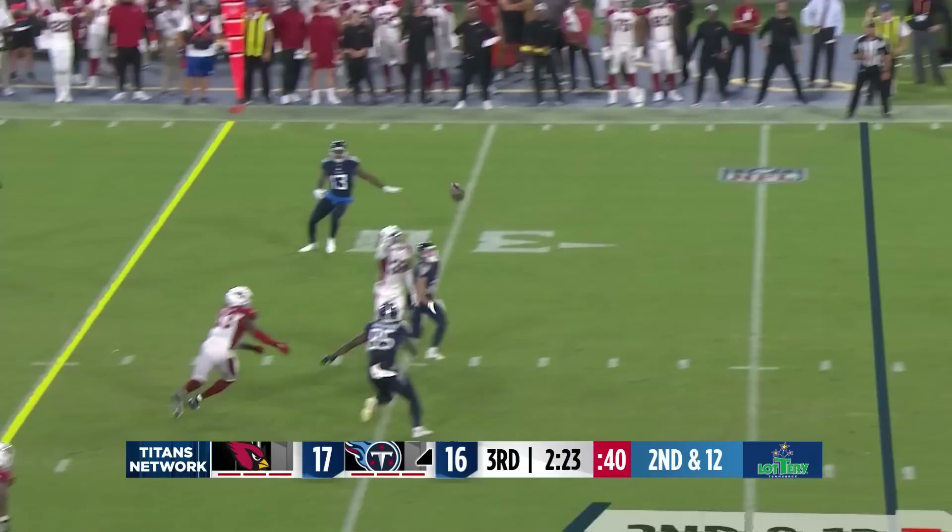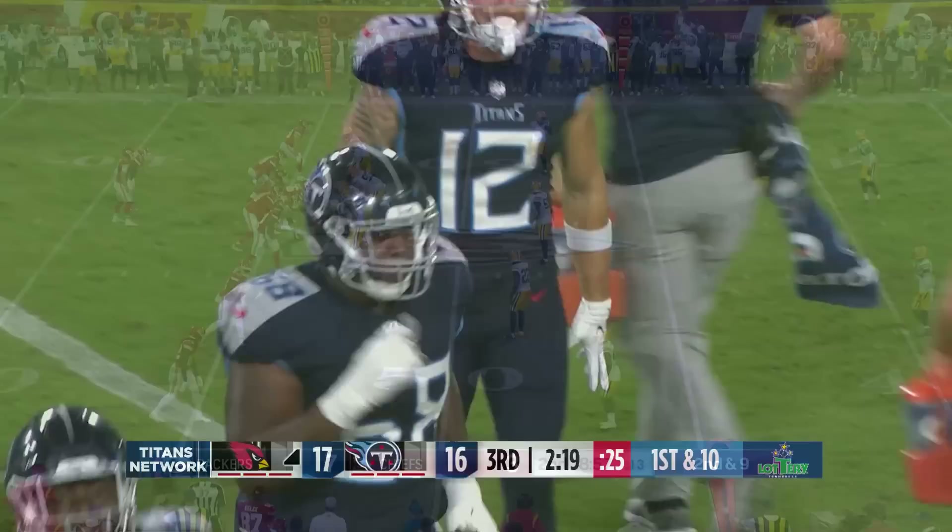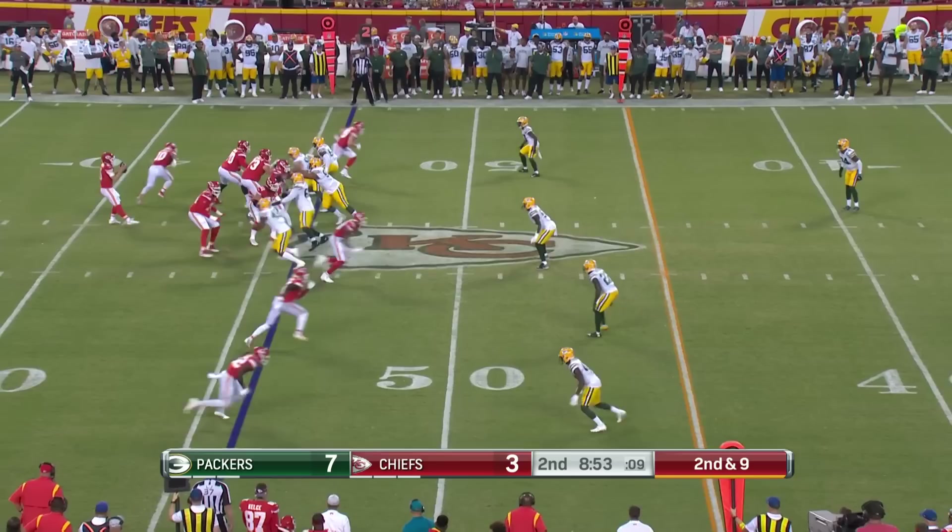Julius Chestnut out of the backfield to the bottom of the screen. Ball tipped, and ball picked by Arizona. It was up in the air, just kind of hanging around, and then it was finally corralled by James Wiggins.